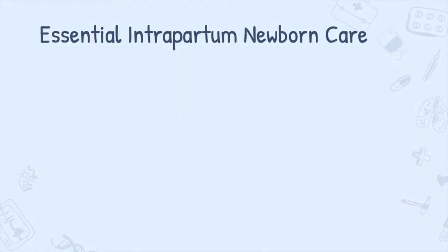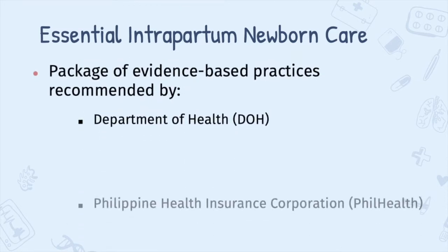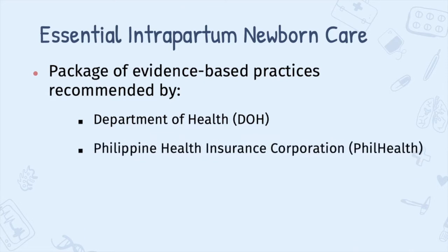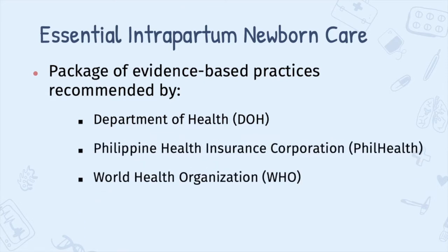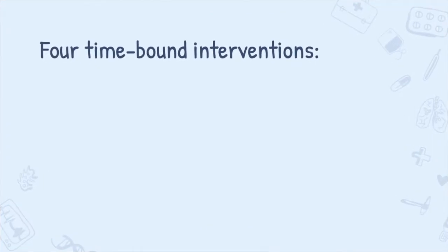Good day! I'm Dr. Tazolanae Capriela. Today, I will be discussing the EINC or Essential Intrapartum Newborn Care. The Essential Intrapartum Newborn Care is a package of evidence-based practices recommended by the Department of Health, Philippine Health Insurance Corporation, and the World Health Organization as the standard of care in all births by skilled attendants in all government and private settings. At the heart of the protocol are four time-bound interventions.